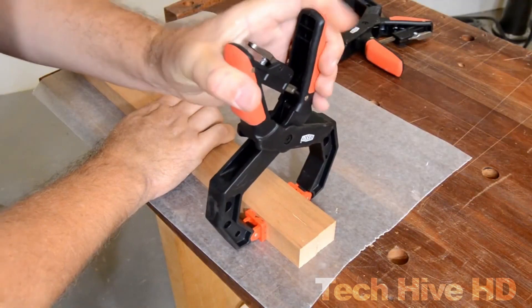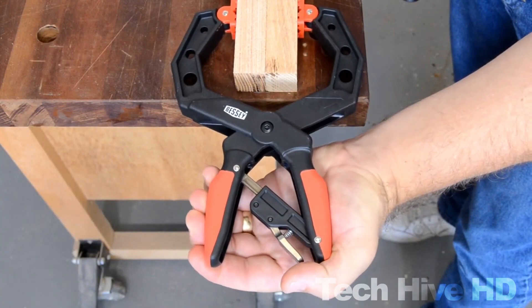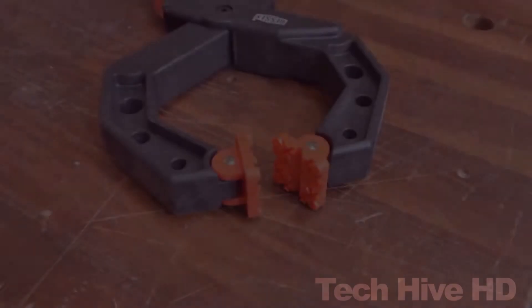The Bessi XCRG Hand Clamps can easily hold large pieces of wood together, keeping them stable while you work. They are priced at around $20, making them an affordable and valuable addition to any woodworker's tool collection.